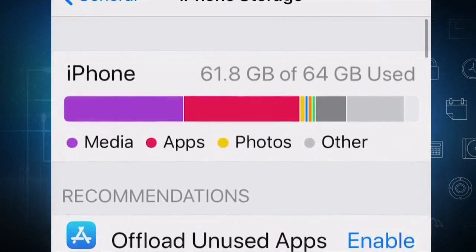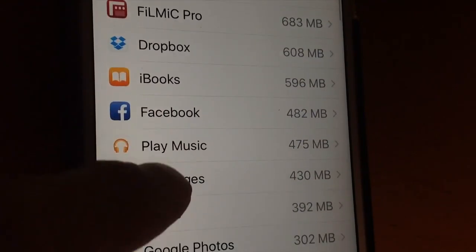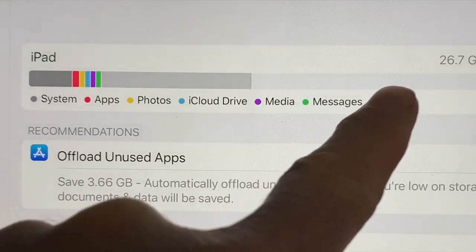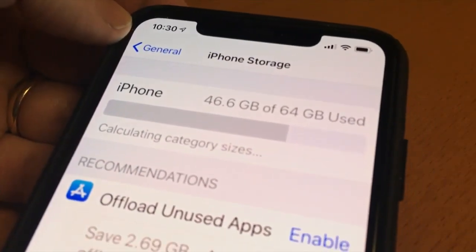Give your phone a quick refresh by addressing a data hog that takes up space and slows everything down. Go to General Settings, then iPhone Storage, which shows you files and content that's taking up space. A good bit of that space is labeled as Other — it's simply data and documents, leftovers from apps, messages, photos, and social media posts.